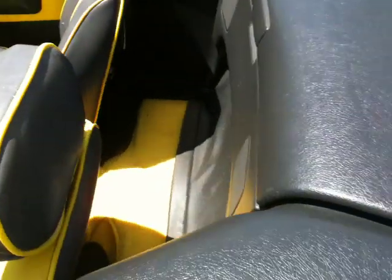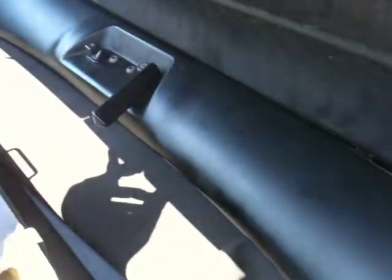The seats are in great shape, the carpet is all professionally done. It is bright. There's your boot in the back — the top underneath the boot is in great shape.